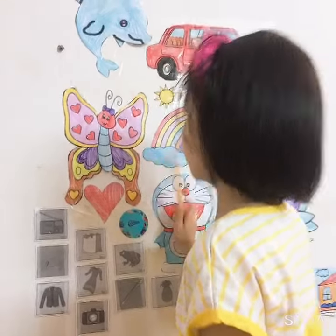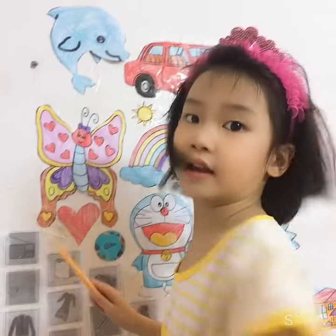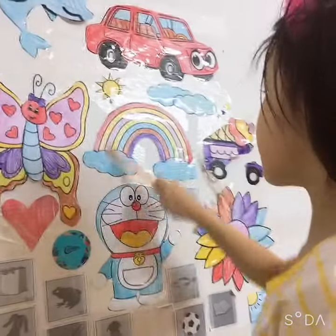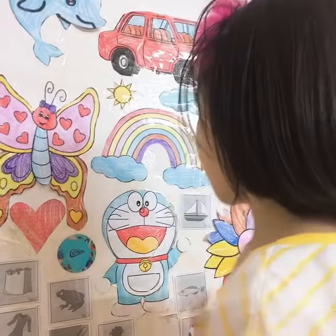Now I'll tell you. This butterfly, you look, is so nice. And I can tell you about the butterflies and the rainbow. I'll tell you the rainbow first. This rainbow has many colors.